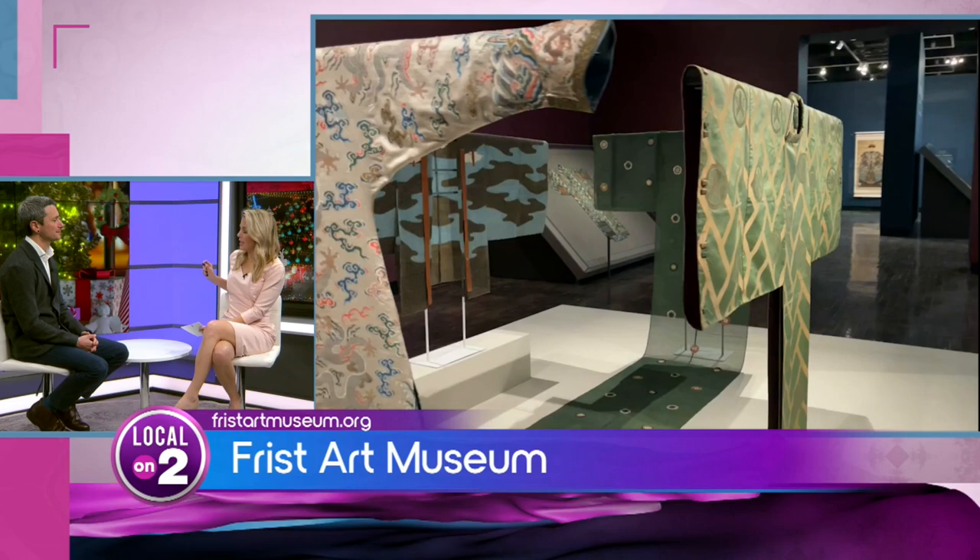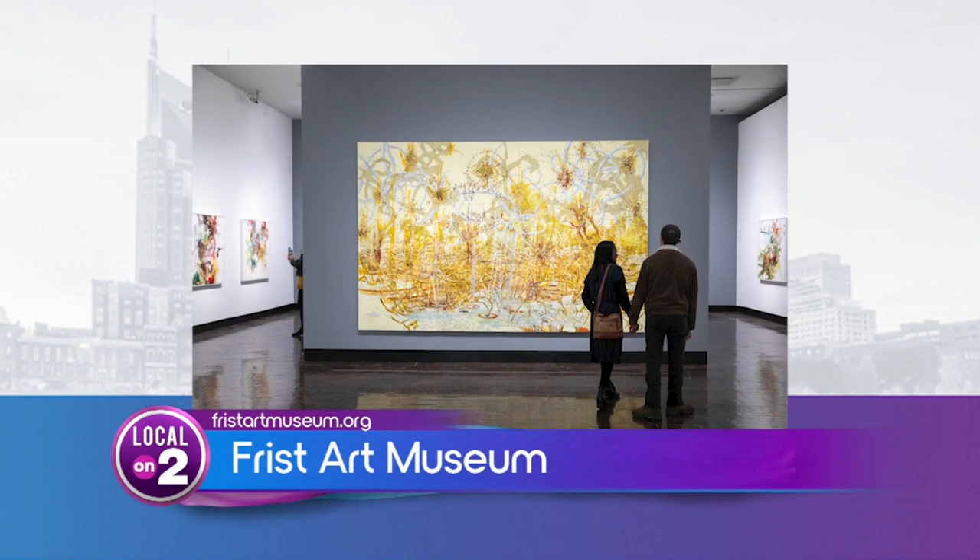You always have new exhibitions — what is on view right now? We always have new exhibitions and they're always changing, so if you come back in three months, you're going to see something totally new. Right now we have three primary exhibitions.